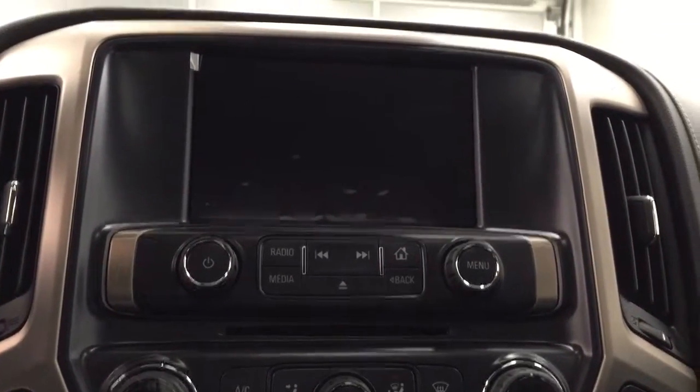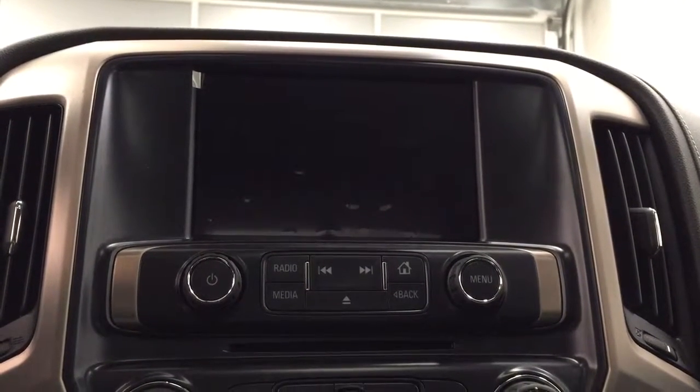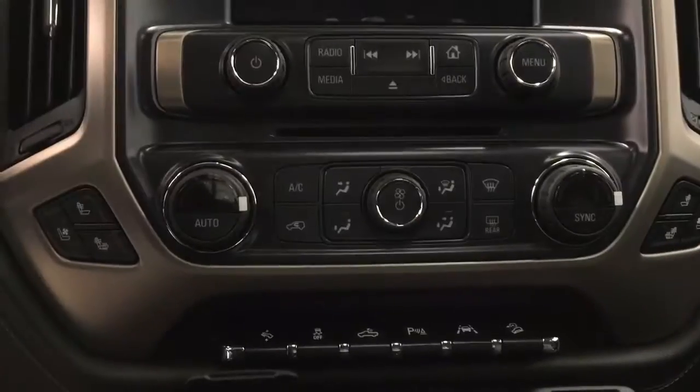It's satellite radio ready with a CD player that is MP3 compatible. We have a USB port and auxiliary jack and we are Bluetooth ready. We also have our dual electronic climate control.